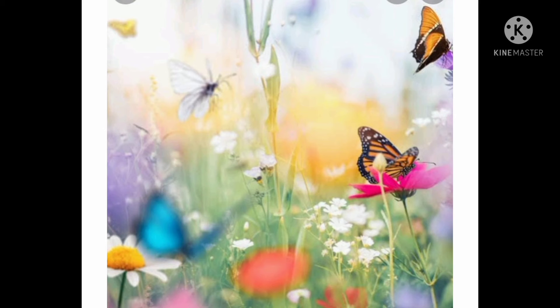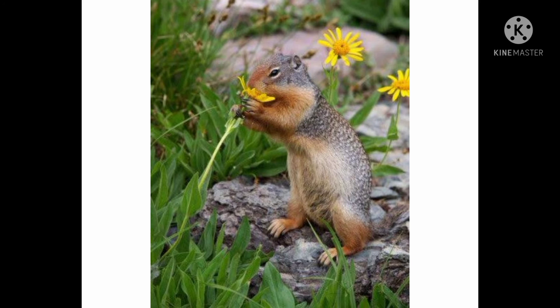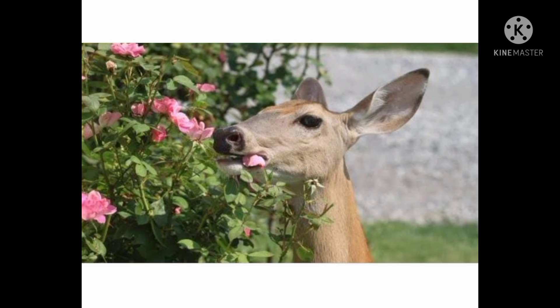Flowers are very important for our nature. They are important for insects, for birds, and for animals too, because they get their food from flowers. So flowers are important for nature. Do you see how important flowers can be?